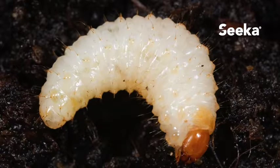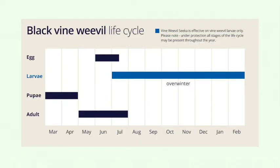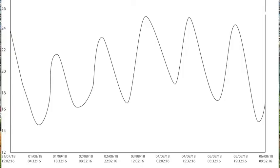Application advice: make sure the pest larvae is present before ordering. Notching on the leaves are signs of adult feeding. Eggs are too small to notice. Make sure you know the vine weevil lifecycle and the times of year when the various stages are present. Growing media temperatures should be between 12 and 30 degrees for at least two weeks after application.